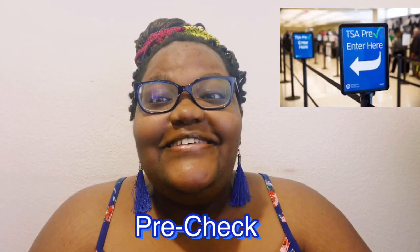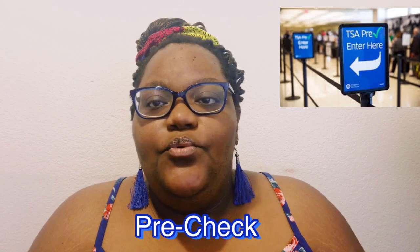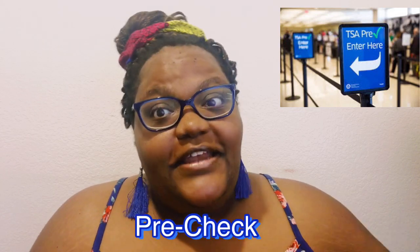The next benefit is TSA PreCheck. PreCheck is basically a shorter security line at the airport. I like it because you don't have to take off your shoes or your coat. For the most part, you just breeze through the line as long as it isn't too crowded. That is definitely a great benefit.